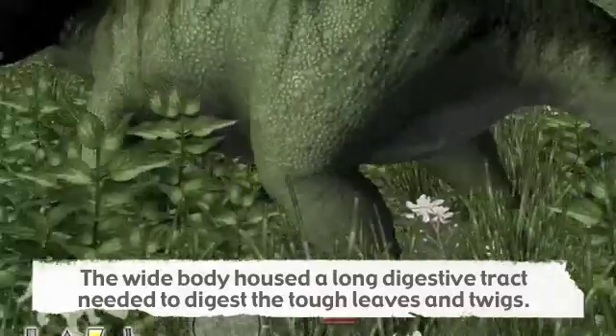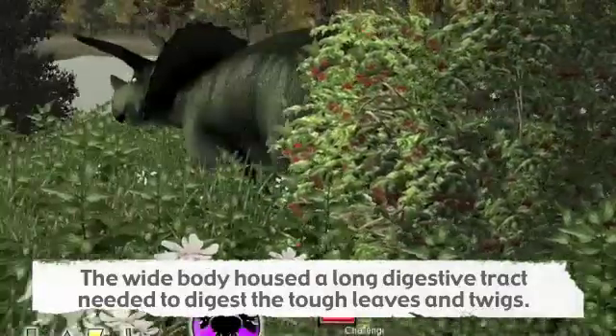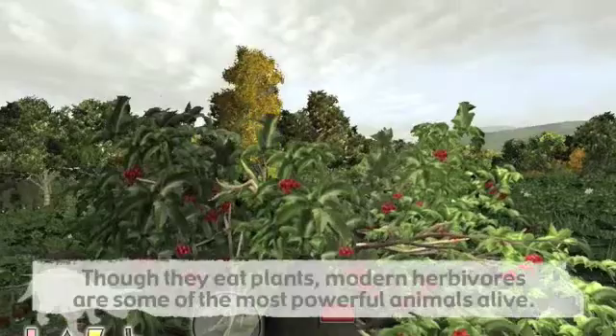Herbivores need to keep their food inside them for as long as possible, gaining as much energy as possible. By lengthening the intestine, the digestive process is lengthened.